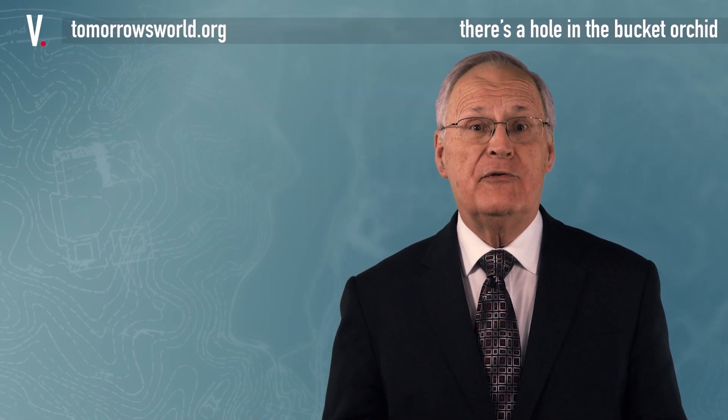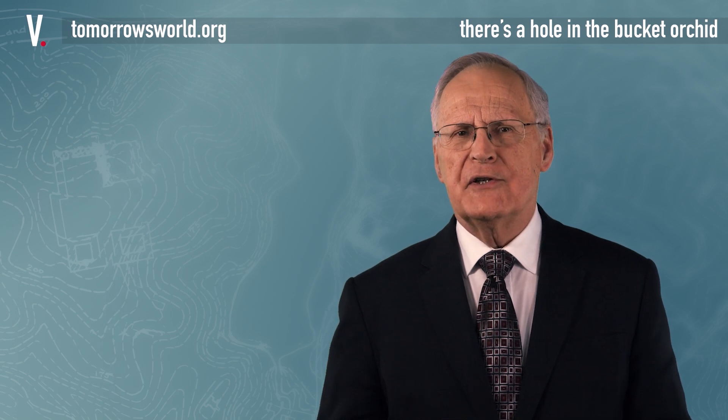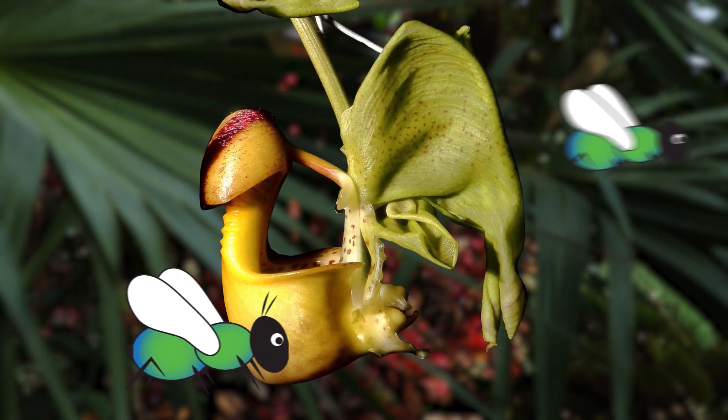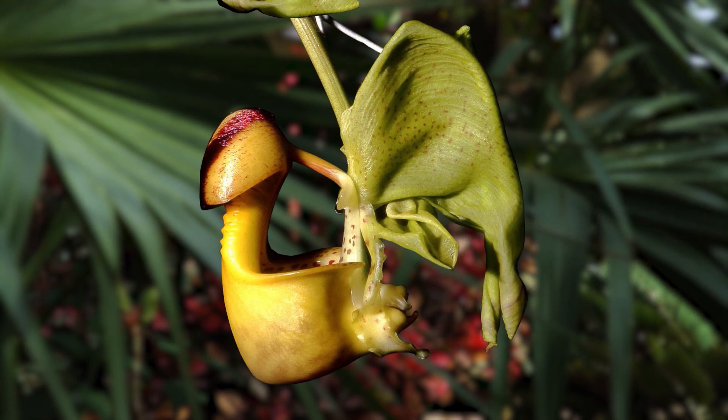The upper part of the flower, in which the plant produces its oily perfume, has a waxy surface, made more slippery by the perfume itself. As the bees go about collecting their treasure, they often slip and fall into the lower part of the flower — the bucket.